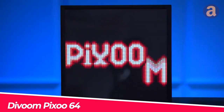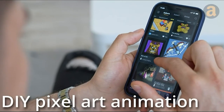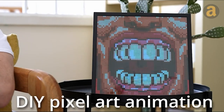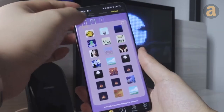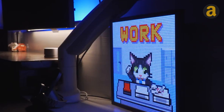The Davoom Picsu 64 features a design resembling a picture frame with a 64-bit LED display. You can customize the screen content by connecting it to your phone and choosing what you want to display — for example, artwork from the creative community, clock interfaces, holiday-themed interfaces, and social media account interfaces. The price is $155.